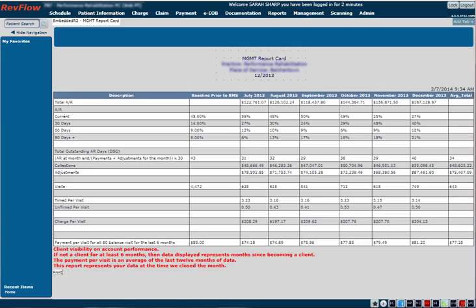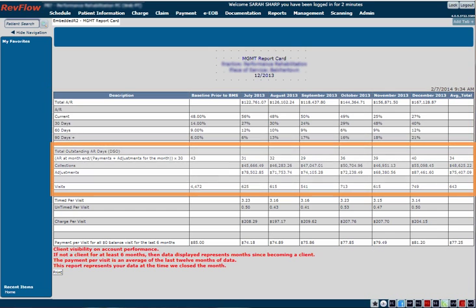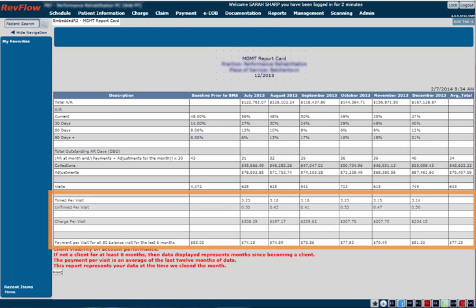RevFlow's Management Report Card makes it easy to see the big picture and identify trends and opportunities for improvement. With one report, you can review six months of data related to AR, DSO, collections, and average charge and payment per visit.